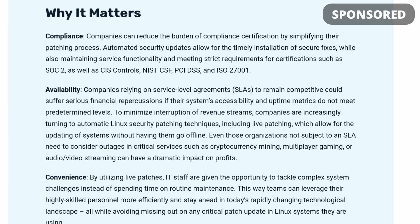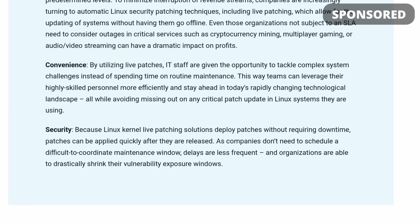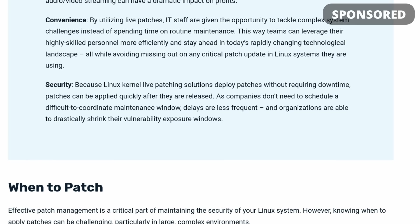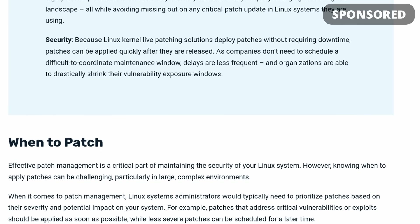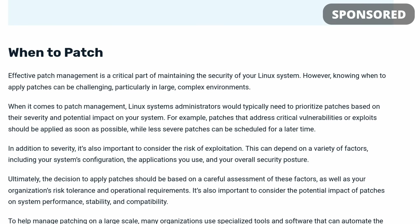If you want to learn more about KernelCare Enterprise live patching, all you have to do is click the link in the description below. It will take you to all the resources Tuxcare has on live patching to explain what it is, how it works, why it's important, and how you can automate it. So if you run one or many Linux servers and you would like to make all that maintenance and security work easier by putting patching on autopilot, just click the link in the description.